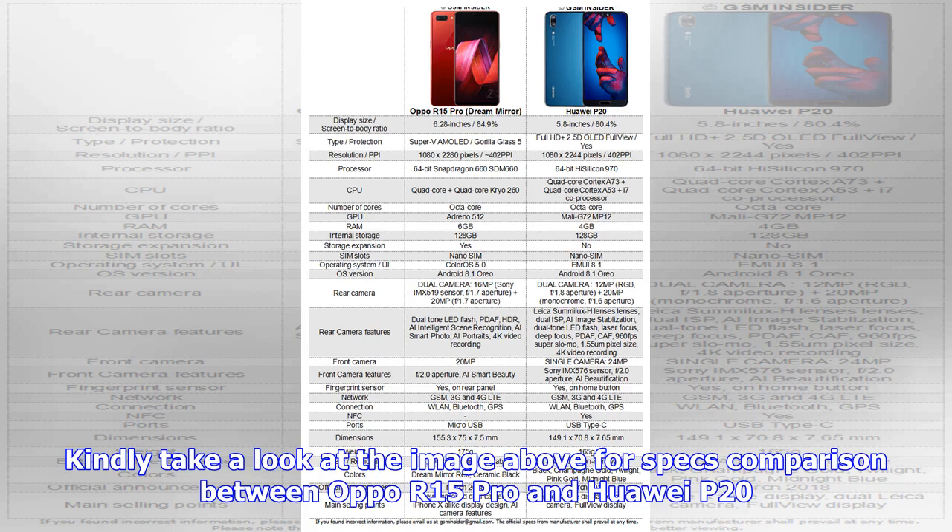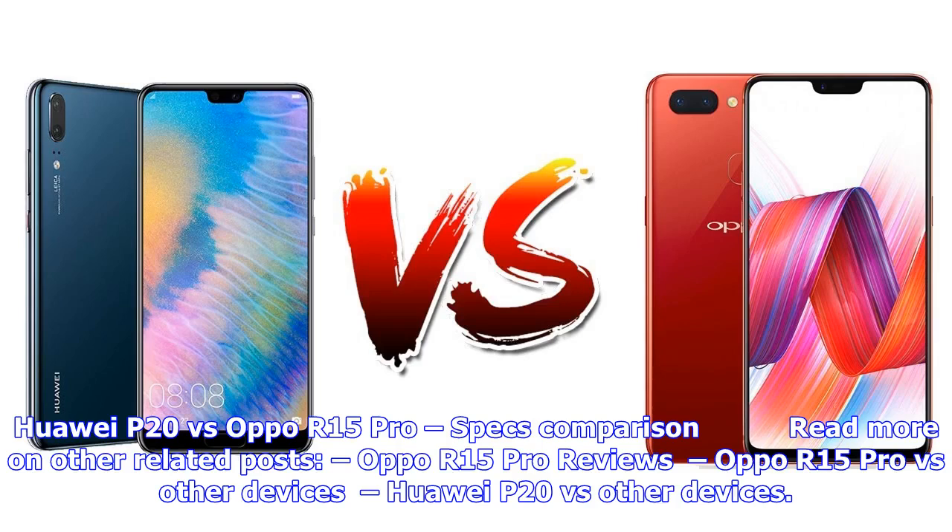Kindly take a look at the image above for a full specs comparison between Oppo R15 Pro and Huawei P20. For more information, read related posts on the Huawei P20 versus Oppo R15 Pro specs comparison.